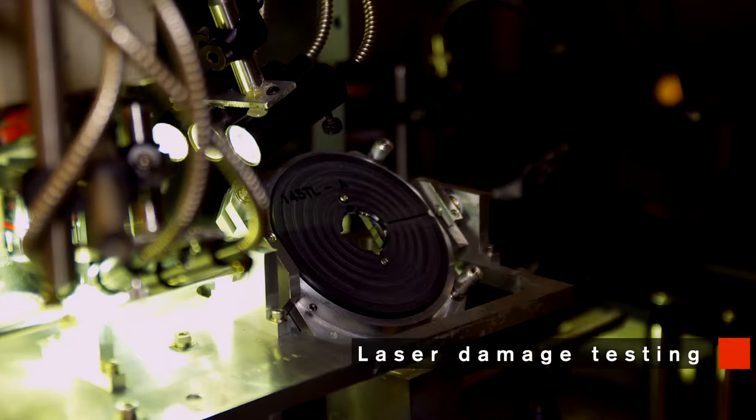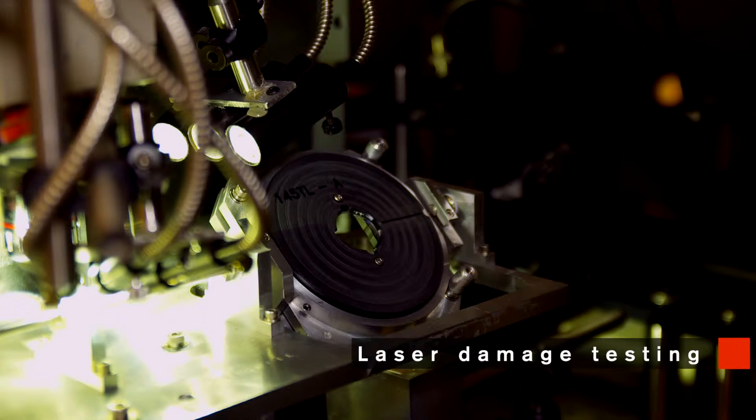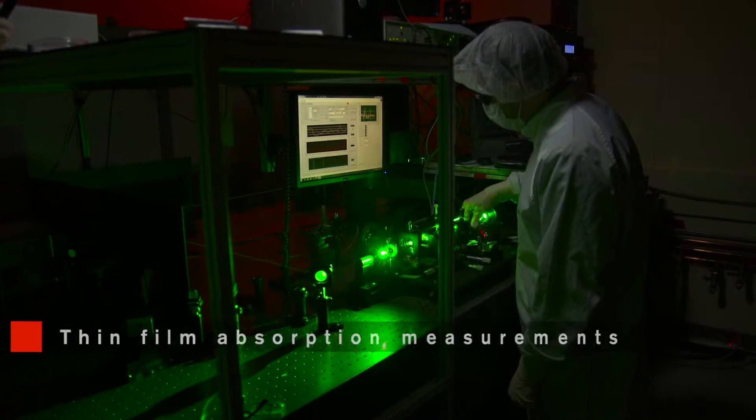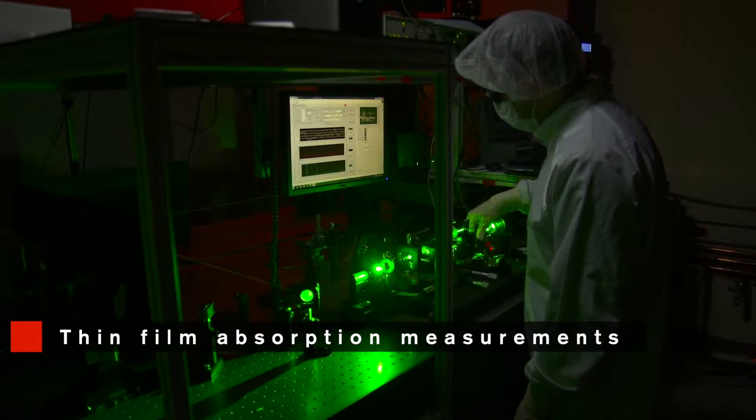One of our big differentiators is in-house laser damage threshold testing. In terms of being able to guide our own process development in the coating world, the in-house laser damage testing is really an invaluable tool.